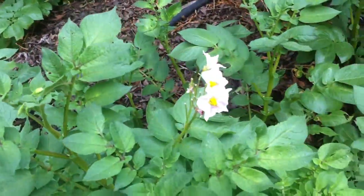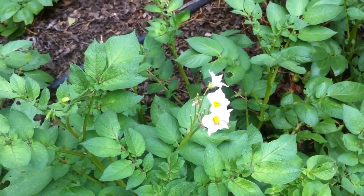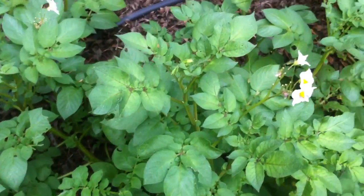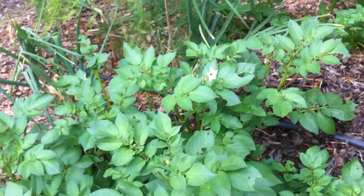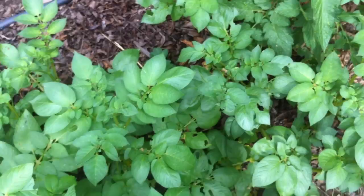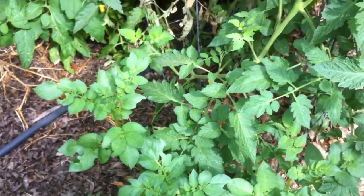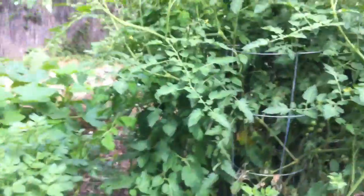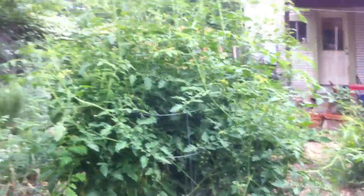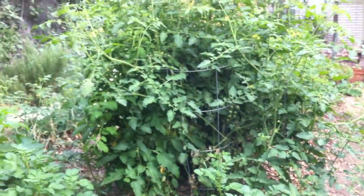And then these are potatoes. We're not totally sure how well they're doing because we read that when they have flowers it indicates there are potatoes growing underground, and we haven't had that many flowers, so we're not sure how many potatoes we're going to have. We'll see.